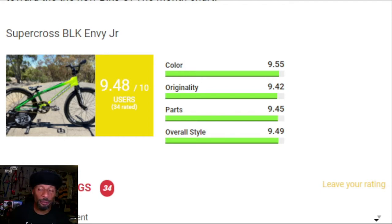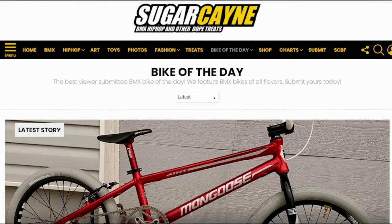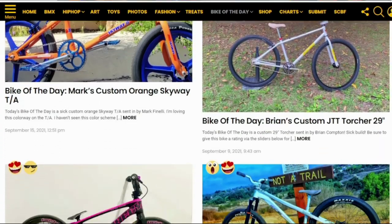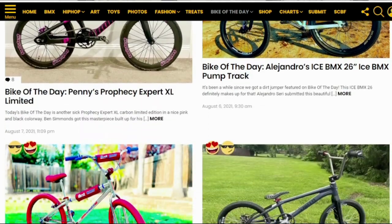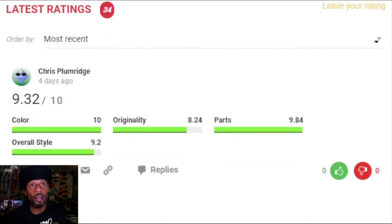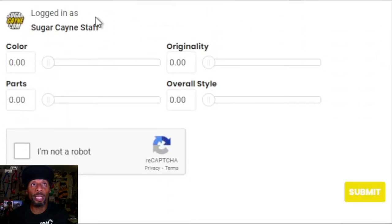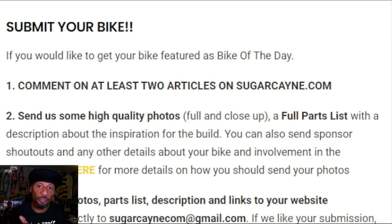You can rate it too if you come to sugarcane.com and go to the Bike of the Day page. You can see all of the bikes that have been submitted, go on each one and give them a rating. Scroll down and you'll see other people's ratings, and when you get to the bottom you'll see a spot where you can leave your own rating. Just hit the sliders and rate the bike from 0 to 10.